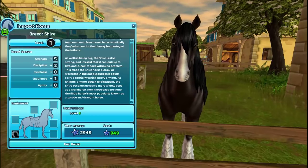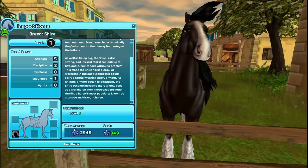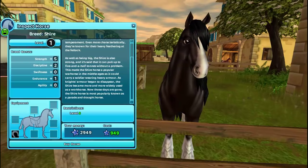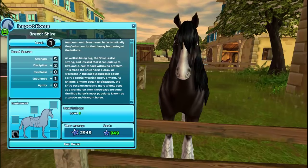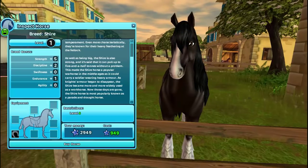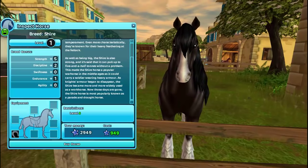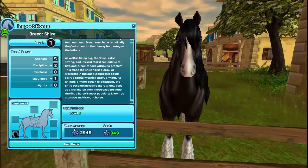These horses are restricted to level eight; there is one in Fort Pinta, which is a bit strange if Star Stable wanted to open them up to non-Star Riders, since they can't get to level eight. They cost 949 Star Coins, which I think is a reasonable price considering the Tinkers are 950 and the Fresians are 990. Stats: strength five, discipline two, no swiftness, endurance one, and agility zero.